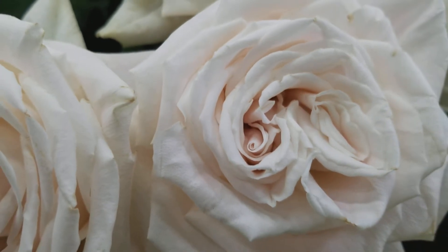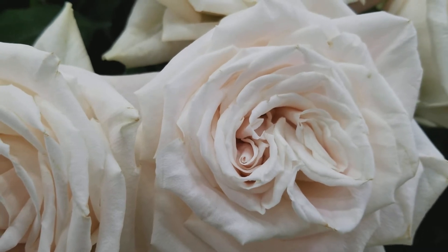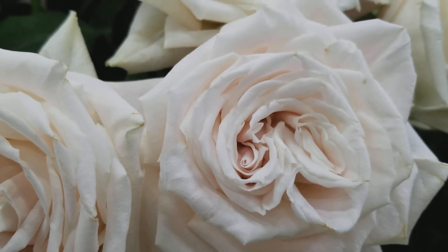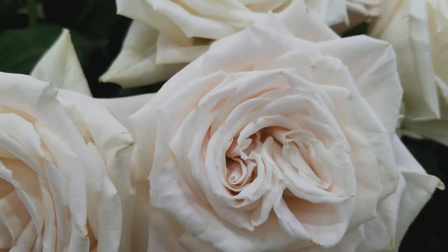Hi there. Welcome to Frank Adams Rose Vase Testing Week. We're vase testing for Equatorian Flower and Eco Roses this week, and we're doing whites, creams, and greens.